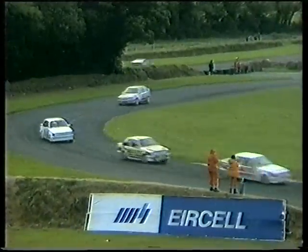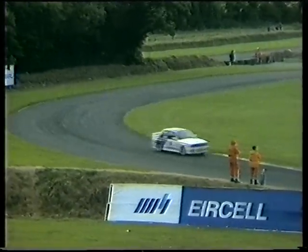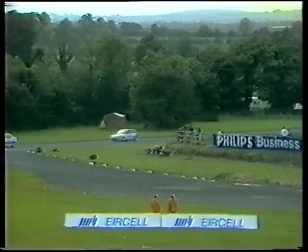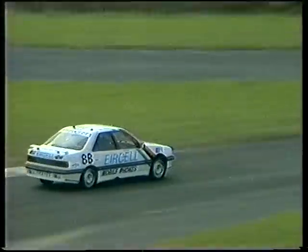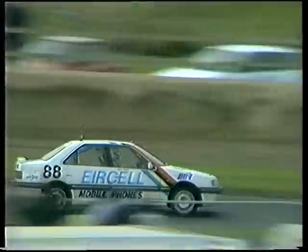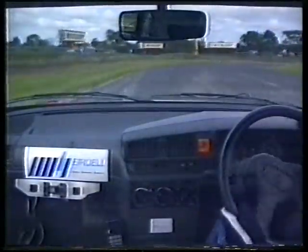They're going to catch up on a Capri that spun earlier on. We're looking for John in number 88, the Air Cell car — he was having a battle. There's John there, pulling away from Bob Montgomery. 'We seem to have lost Derek Walsh, John.' 'We did, yes — he spun in front of me. He's gone now, so all I have to do is keep Bob Montgomery behind me. He's crawling all over me every so often, but then he falls back again. I don't know why.'